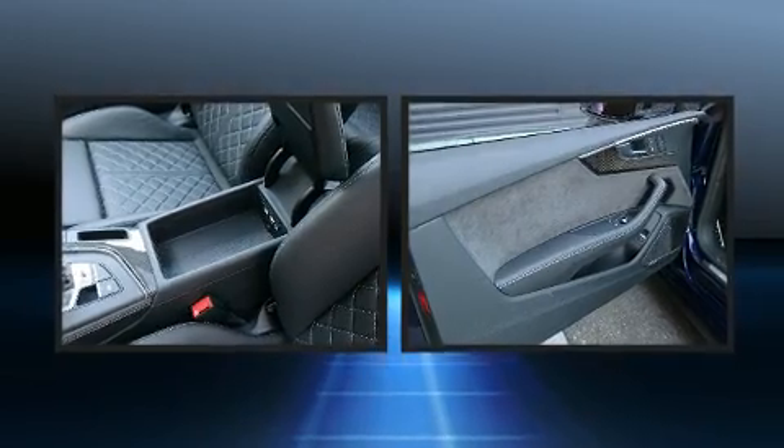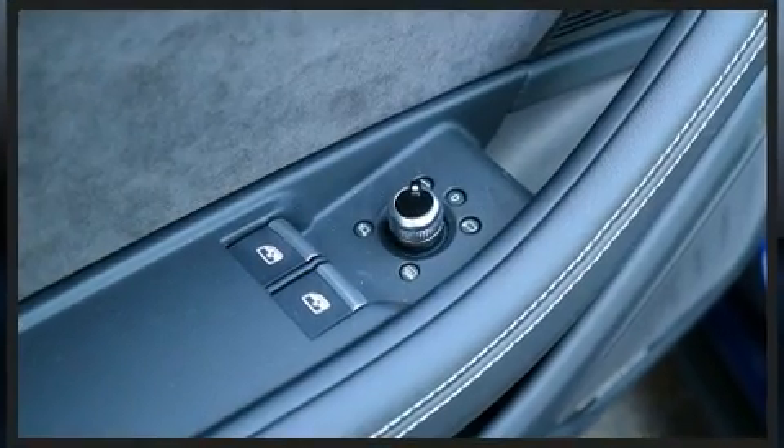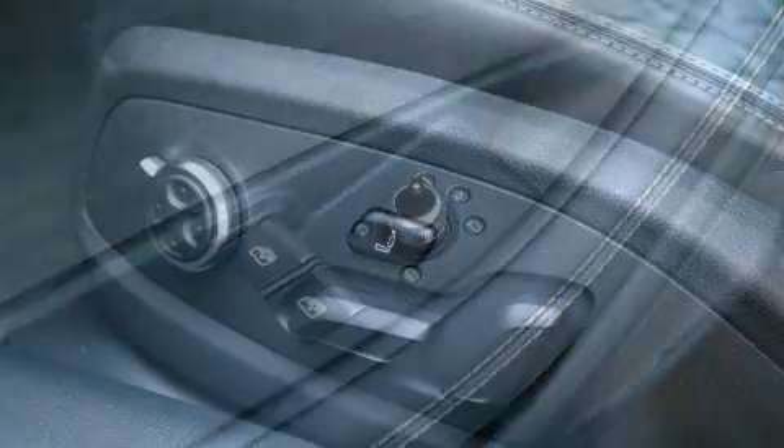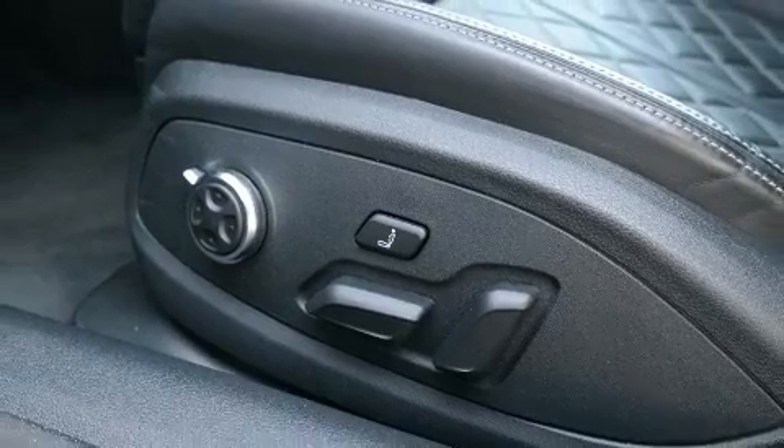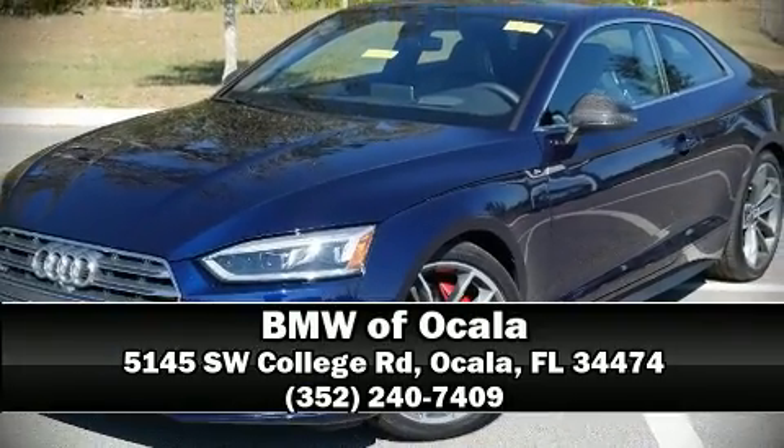Audi ensures the safety and security of its passengers with equipment such as front side impact airbags, brake assist, ignition disabling, and four-wheel disc brakes with ABS. Please don't hesitate to give us a call.